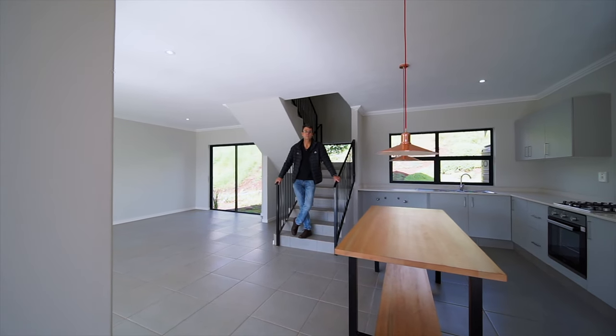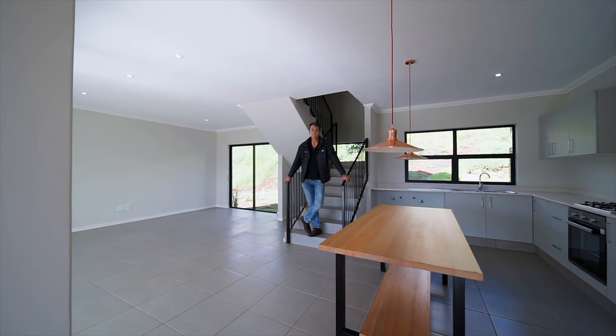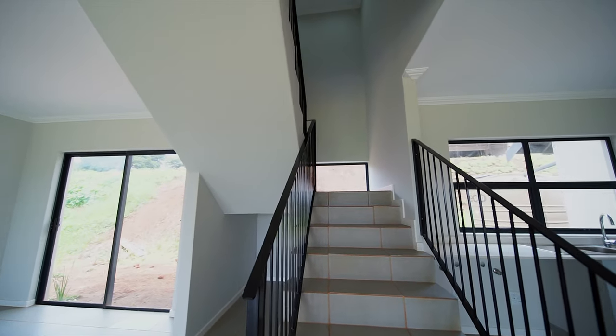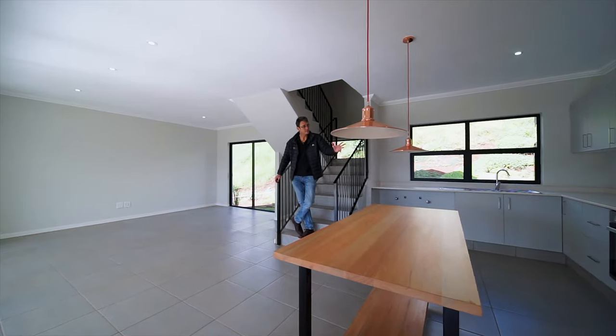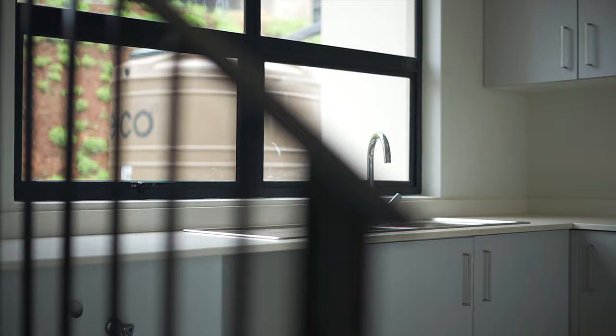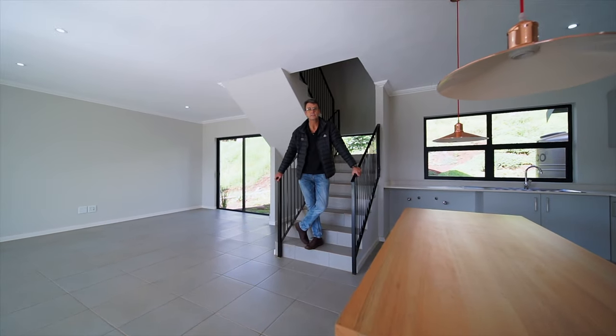Welcome to the three bedroom duplex unit. I think these are probably the most characterful of all the designs. You can see these beautiful stairs going up — you've got three bedrooms upstairs. But downstairs you've got a similar sort of kitchen that's designed in such a user-friendly way. We also have a guest bathroom downstairs.